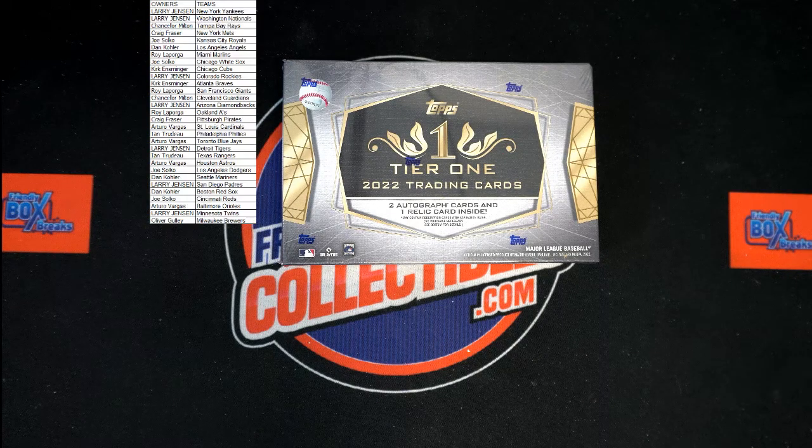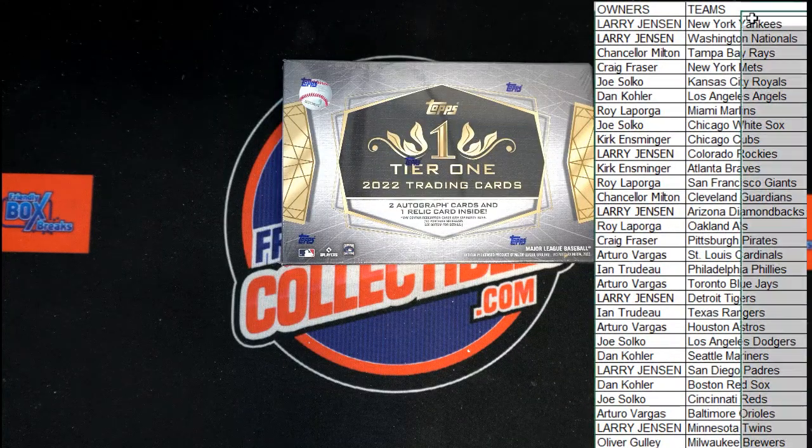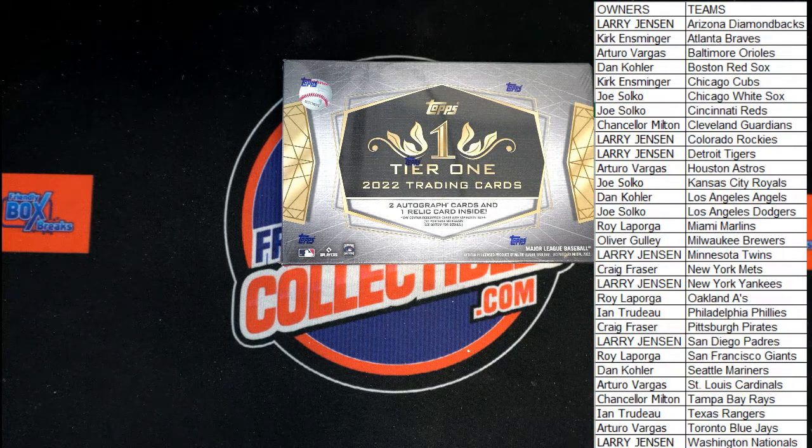All right guys, any trades here tonight? All right, good luck guys, here we go, let's pull some big-time hits.